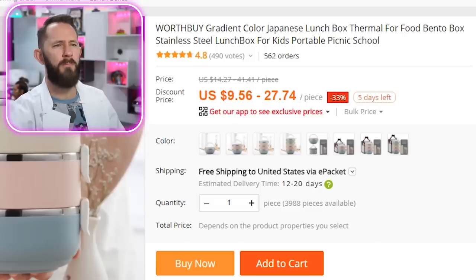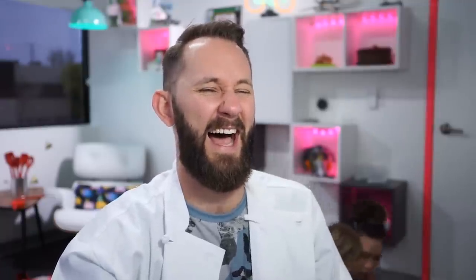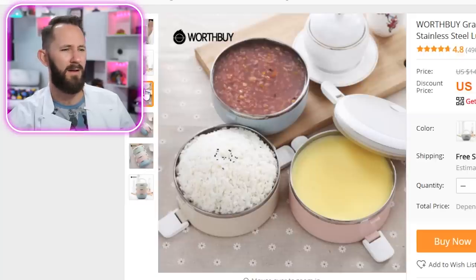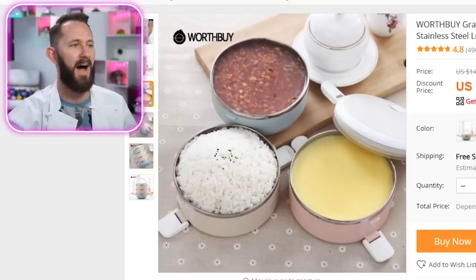Next product — Worth Buy gradient color Japanese lunchbox thermal bento box, stainless steel. Someone's eating that much for lunch? Like, calm down dude. That's gonna feed a family of five. What do you think of this, Luna? I don't think so either, but we're going to buy it anyway. Add to cart.